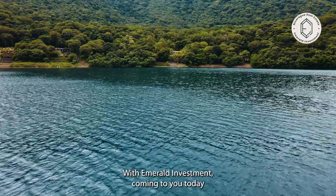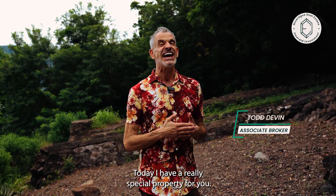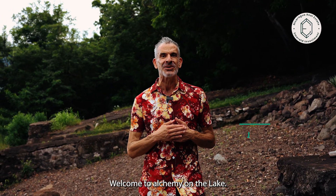Hi, Todd Devin with Emerald Investment coming to you today from my favorite spot, the Laguna de Apoyo Natural Reserve. Today I have a really special property for you. Welcome to Alchemy on the Lake.